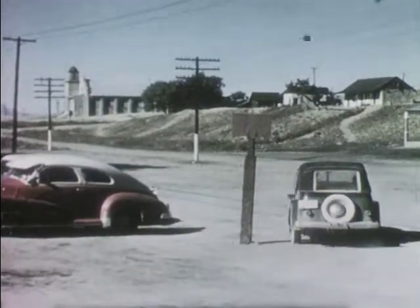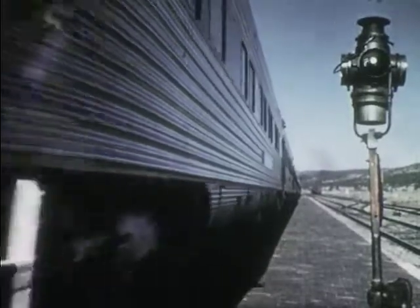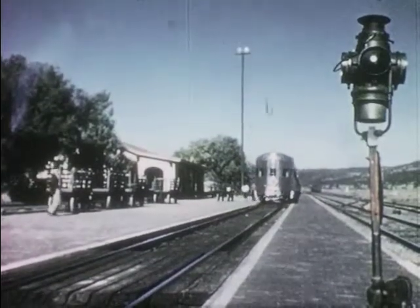Off goes Bob to the ranch, to new adventures with cowboys and horses. But the train goes on — on across more mountains, more valleys, across desert country until it reaches its destination: California.